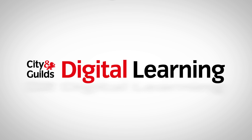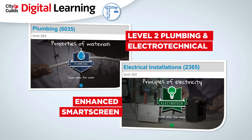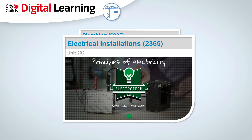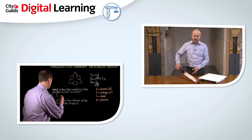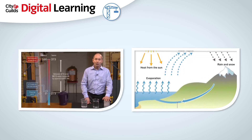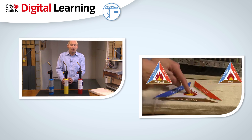City and Guilds have created an interactive digital learning programme to support the Level 2 Plumbing and Electrotechnical certificate qualifications. Developed specifically for the 202 Electrotechnical and the 203 Plumbing units, this video-led resource comprehensively covers all the learning outcomes. The 202-203 unit has a history of being a challenge that learners sometimes have to retake multiple times.